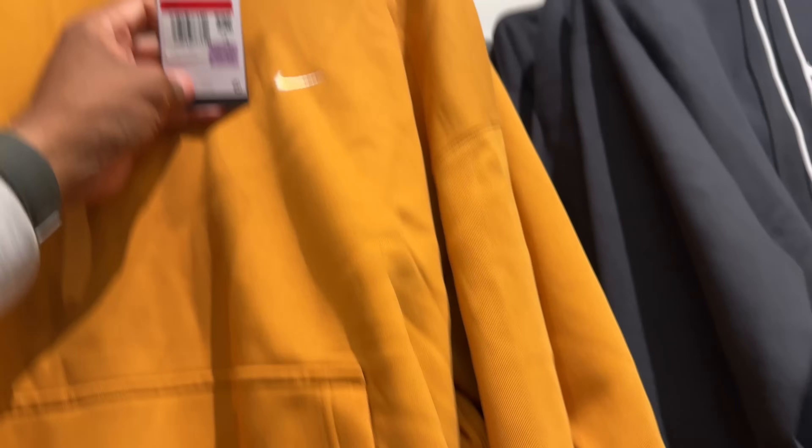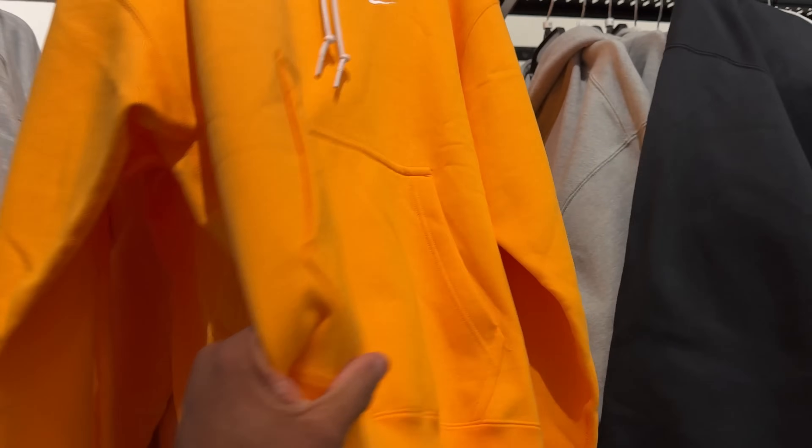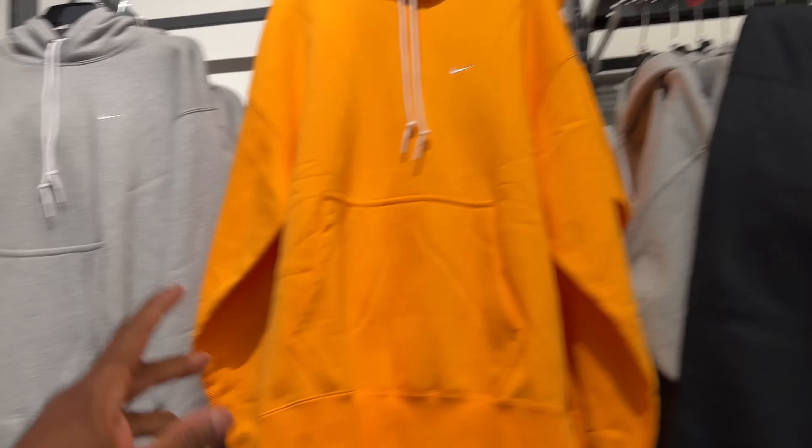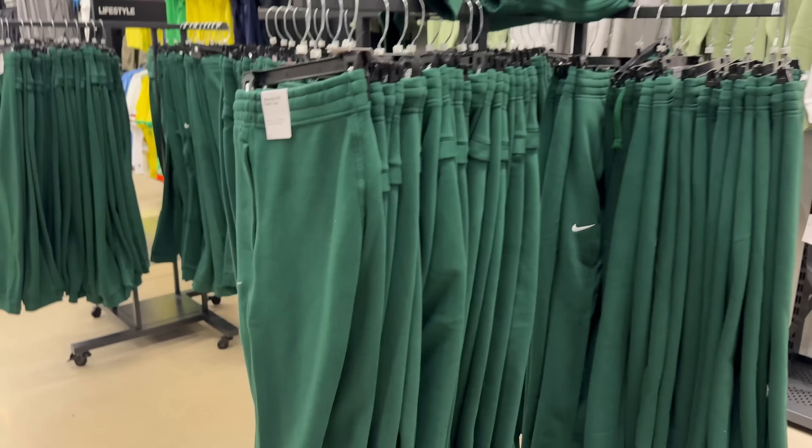A crew neck the same price as a hoodie. They also got multiple different colors — the fawn golden harvest colorway going for 70 beans, and they got the pants to match. They also got this orange colorway for the same price. I think this one is $64.69 in Heather Gray. And they still got $14 sweatpants if y'all interested.